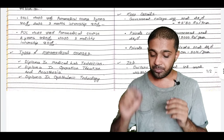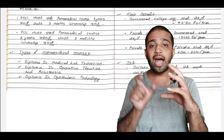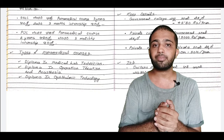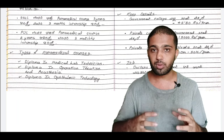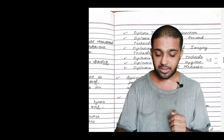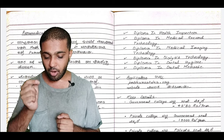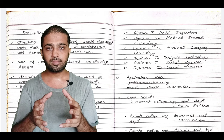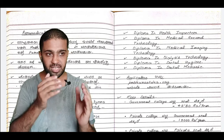You can apply for the Diploma in Ophthalmic Technology, which covers eye-related subjects, disease and cure. You can also apply for the Diploma in Health Inspector, as well as the Diploma in Medical Record Technology.